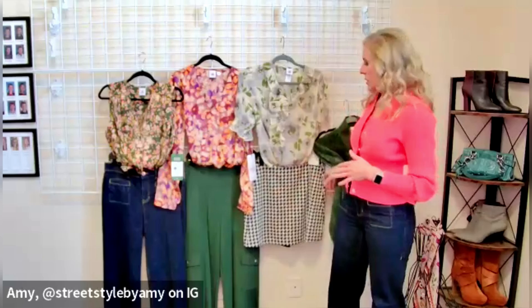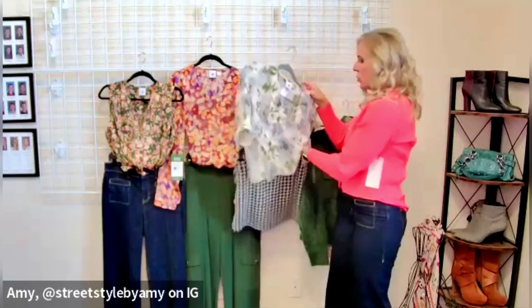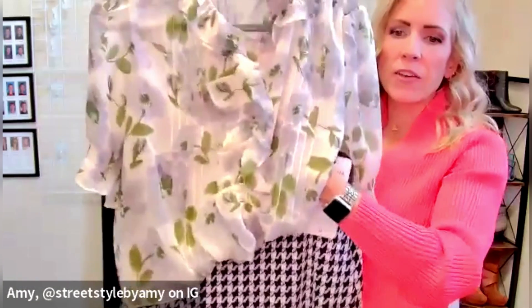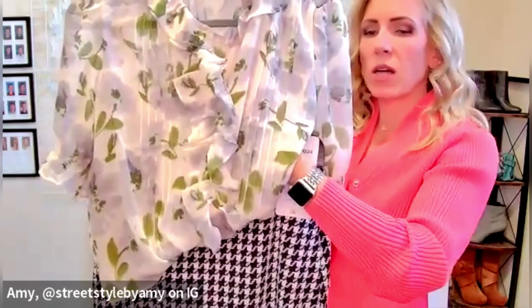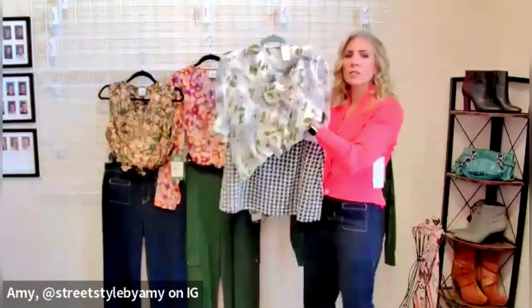Next we have a really fun print mix. I've paired our printed Cherish top with something a little unexpected — I'm going to bring it closer so you can see how cute this is together. This is our Passport skort. The black and white in the skort really balances out and pulls out some of the grays in the top. They're two completely different prints with different scales, and I love this print mix together.